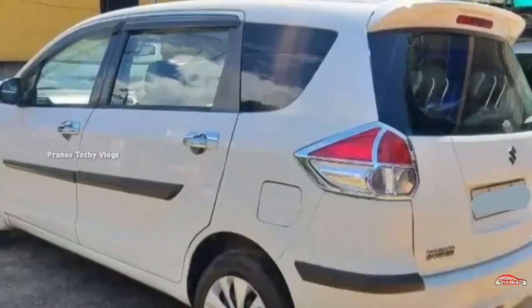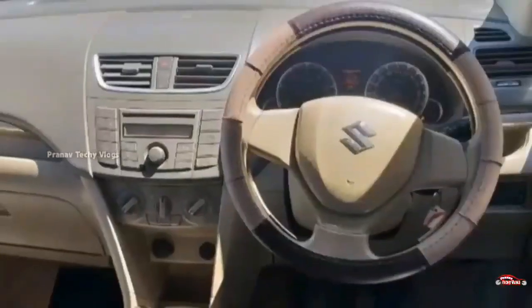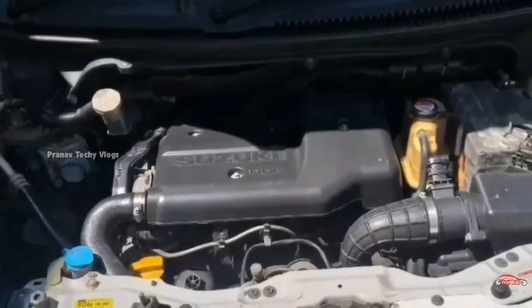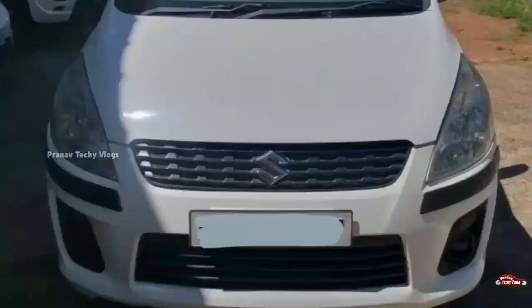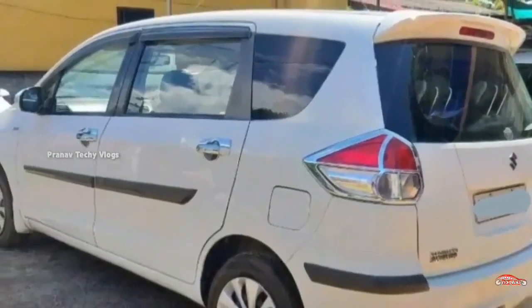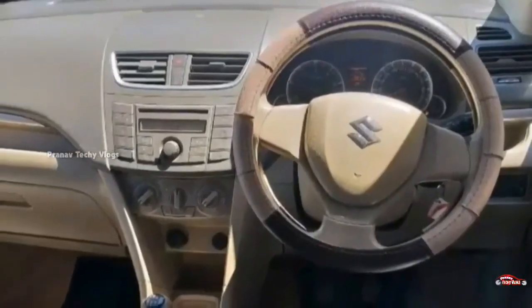There is an option for the VDI variant with a 7-seat configuration. The VDI is a diesel option at around 500cc. The interior and exterior will be maintained. Accident cover is not available. The second owner has installed it at 1 km. It is a manual transmission. Features include AC power steering, inbuilt music system, rear sensor, remote central lock system, electrically adjustable mirrors, and rear charging port.